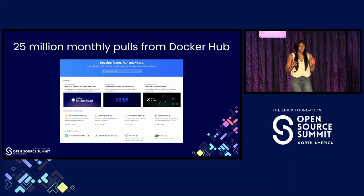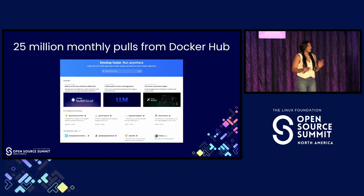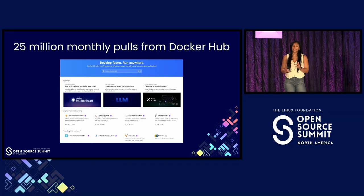Docker Hub is more than just a container registry. We're actually a cornerstone for the open source community, serving as a critical distribution point for thousands of projects. In fact, Docker Hub receives over 25 million pulls each month.